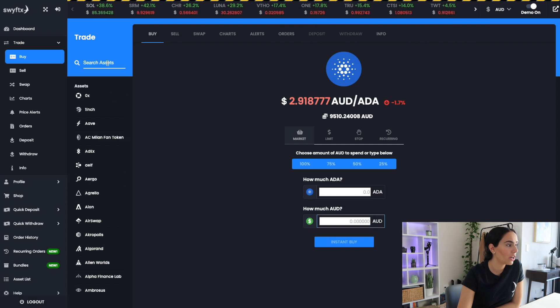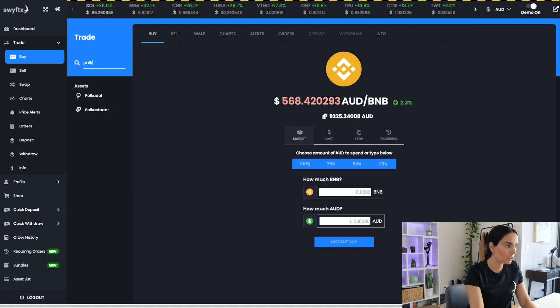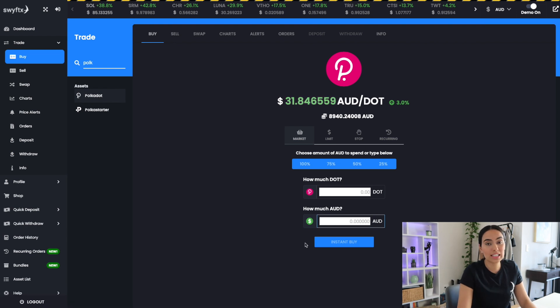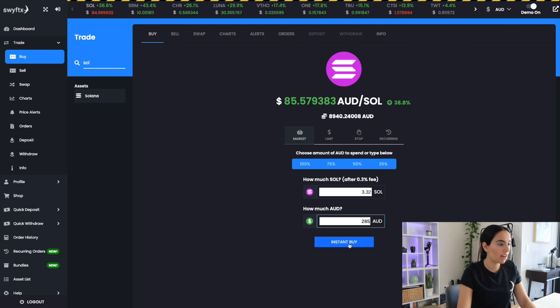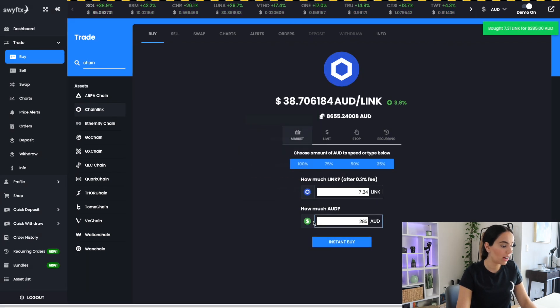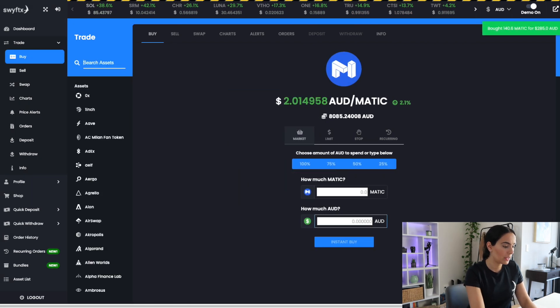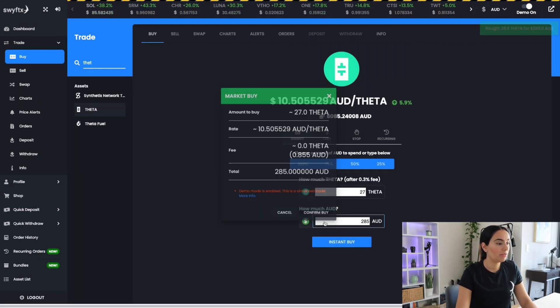Now let's go ahead and buy some Polkadot — just put that through, it's very simple and straightforward. There are over 260 crypto assets to choose from on Swyftx. Polkadot done, now Solana — another 285 dollars, instantly buy. Then Chainlink — instant buy. Next is Matic, or Polygon — another 285 dollars, confirm. And the last in this group is Theta — 285 dollars, confirm. All of these selections are based on my own personal research into the projects.